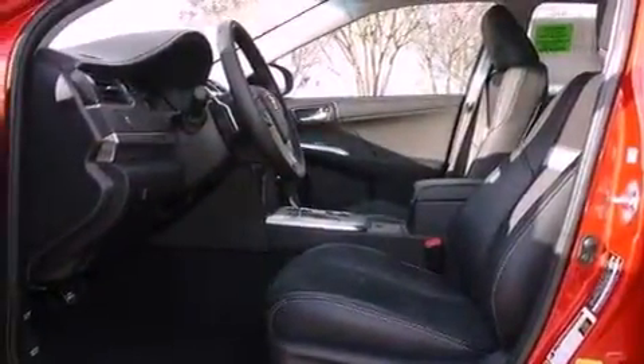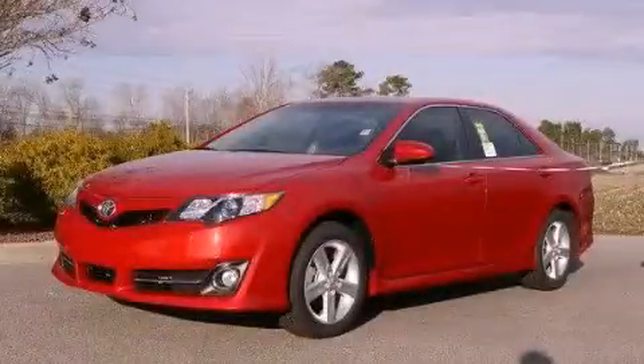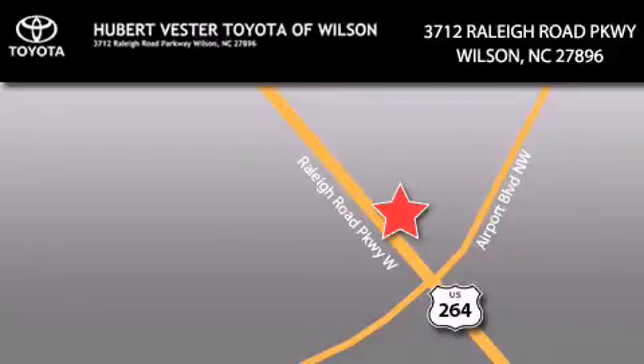This automobile won't last long at this price. Call and arrange a test drive now. Hubert Vester Toyota is located at 3712 Raleigh Road Parkway in Wilson. Our goal is to exceed all of your expectations to ensure that you'll return for future visits.